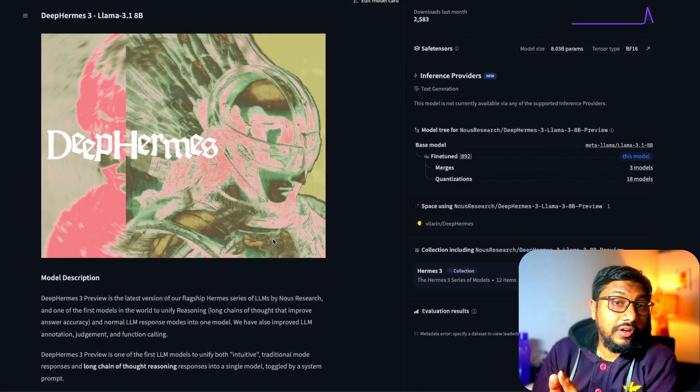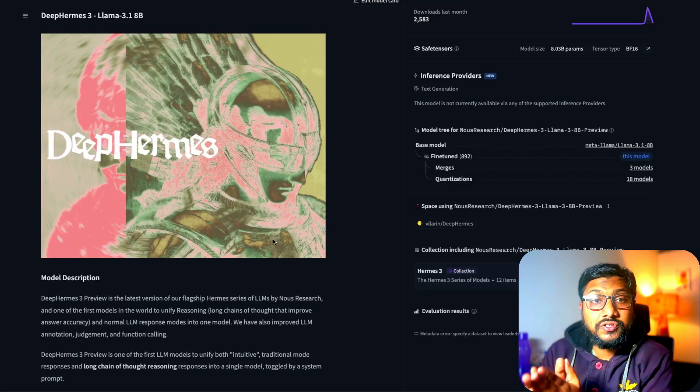The model is called Deep Hermes 3. We're going to put it through a bunch of tests to see where it does well and where it doesn't. This is not going to be a typical LLM test — I'm trying to do something different. Let me know what you think about these kinds of tests.